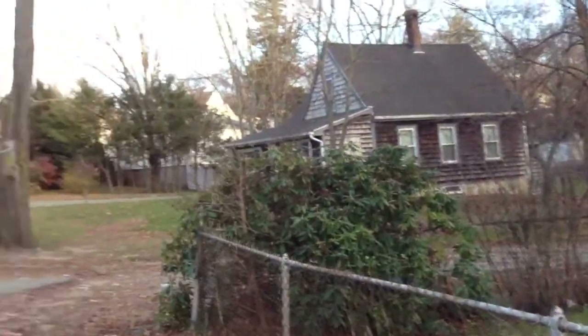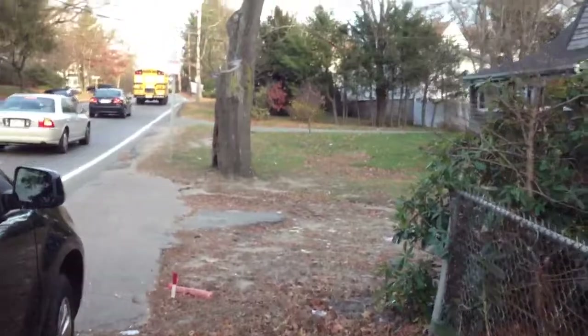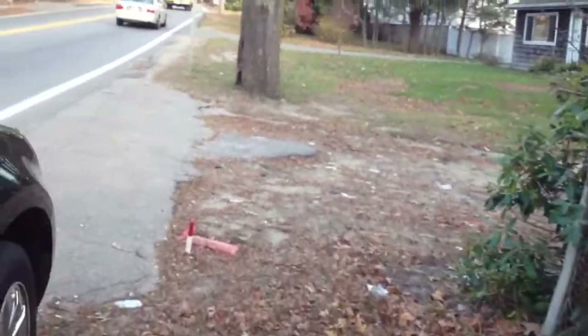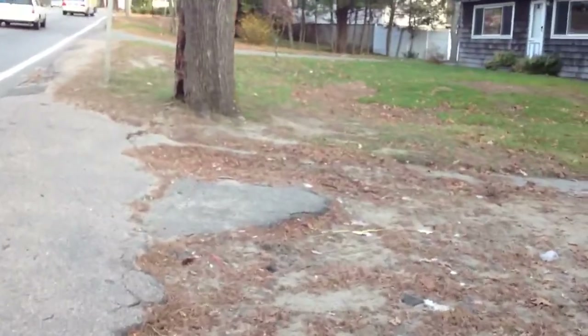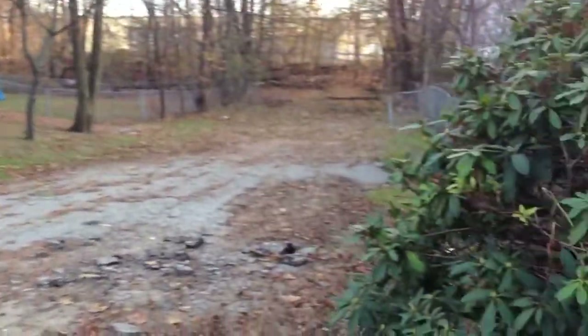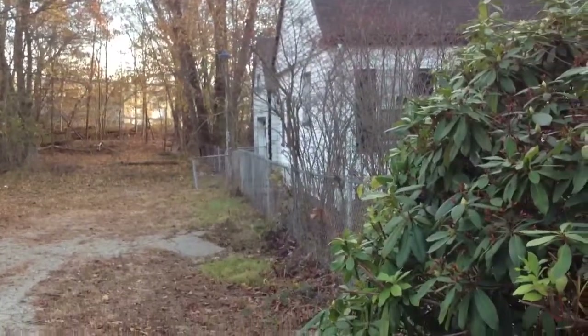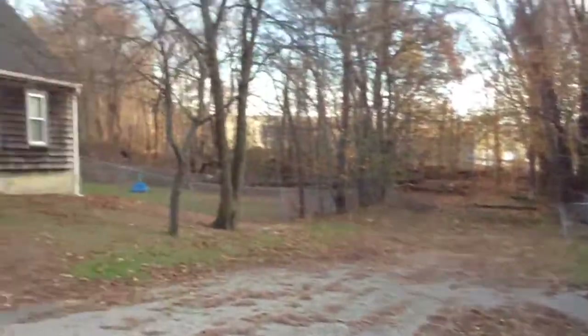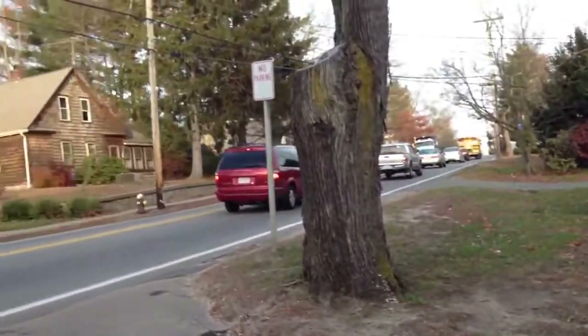Let's take a quick peek around this lot. Sorry for the shakiness. You can see some stakes right here - the lot does end right here. And this looks like some sort of road or access to another property.